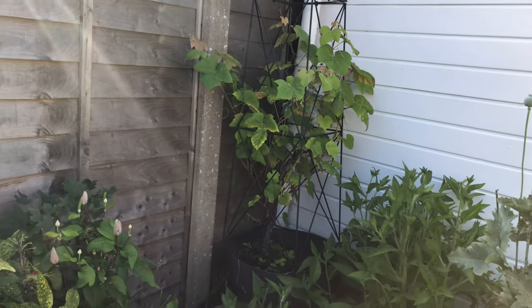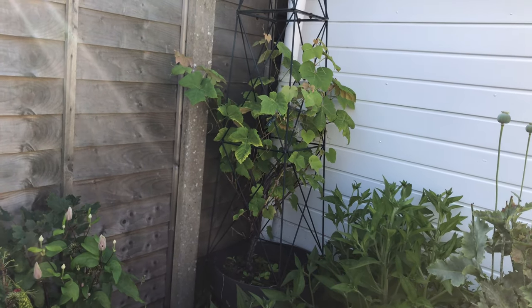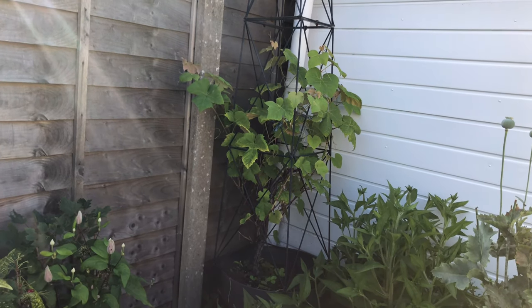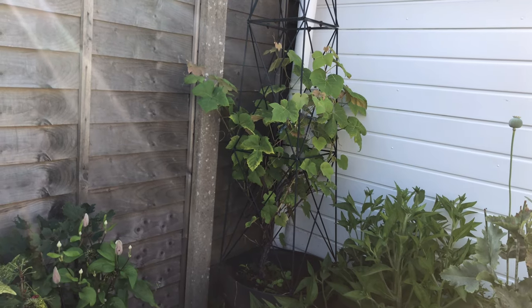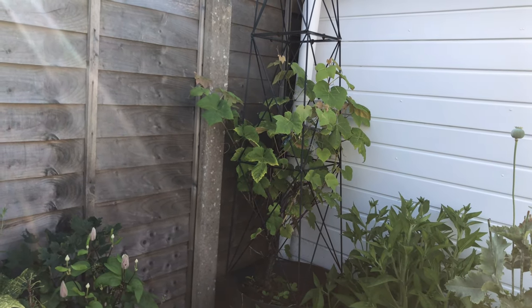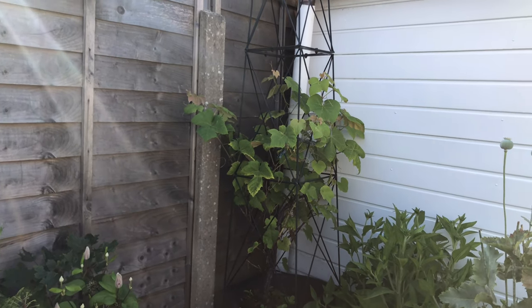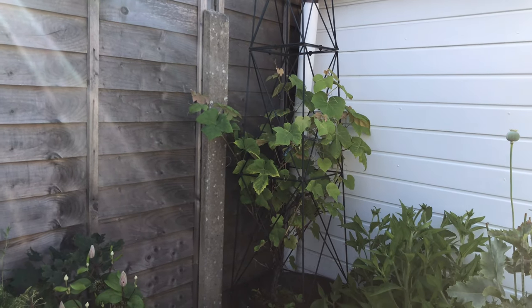This is Vernon the vine. I think he's into his 12th year now and he still has no fruit. I think I'm going to need a bigger pot and move him to a different place. They need six to eight hours of sun, which he is getting, but I think it's the warmth that he's not getting. So I think I might be moving his location in the autumn.